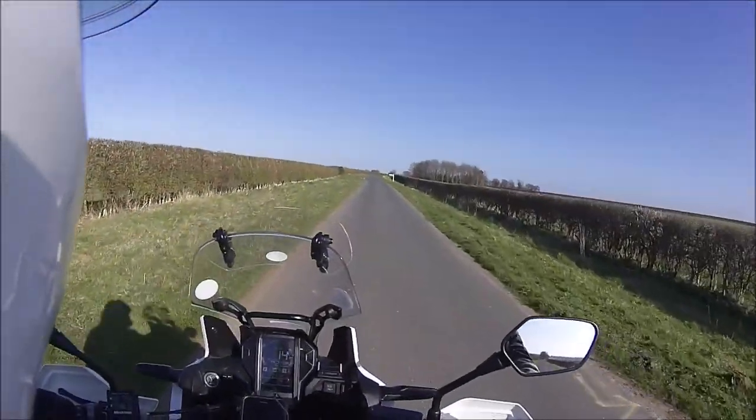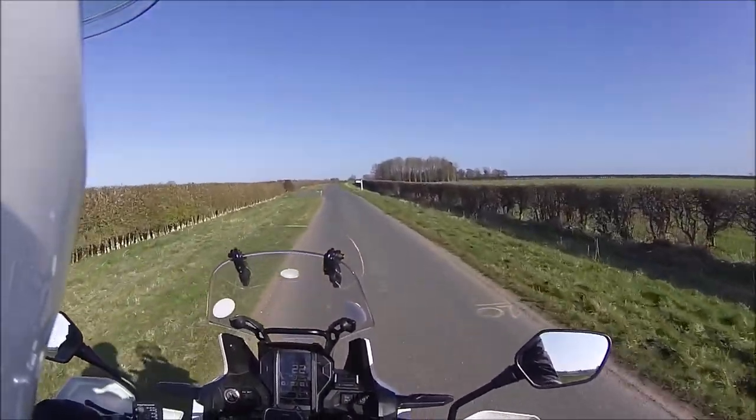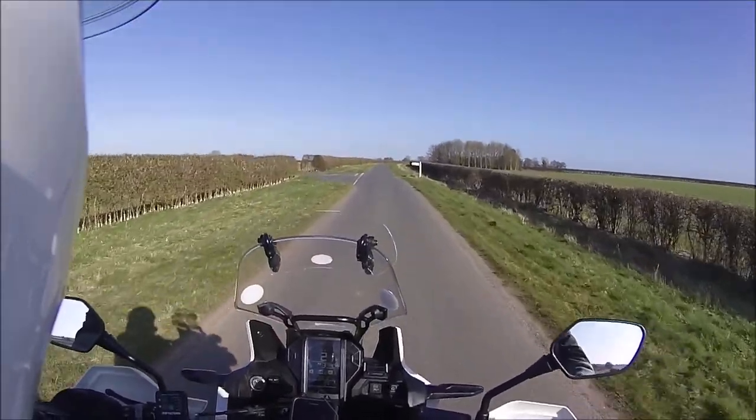You have to be careful with some of these junctions — they've got funny gradients. You could very easily get the 'put your foot down' syndrome and find there's nothing there.